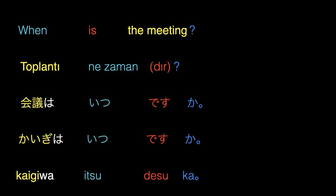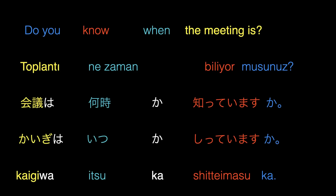The next example will be a question as well: When is the meeting? In Turkish: Toplantı ne zamandır? In Japanese: Kaigi wa itsudesuka? In our next example, let's make a question in question: Do you know when the meeting is? In Turkish: Toplantı ne zaman biliyor musunuz? In Japanese: Kaigi wa itsudesuka? Shitte imasu ka? It is clearly visible how similar the sentences are constructed. We can also construct this sentence in different ways in Turkish, such as Toplantının ne zaman olduğunu biliyor musunuz? or Toplantı ne zamandır biliyor musunuz? and they all mean the same.